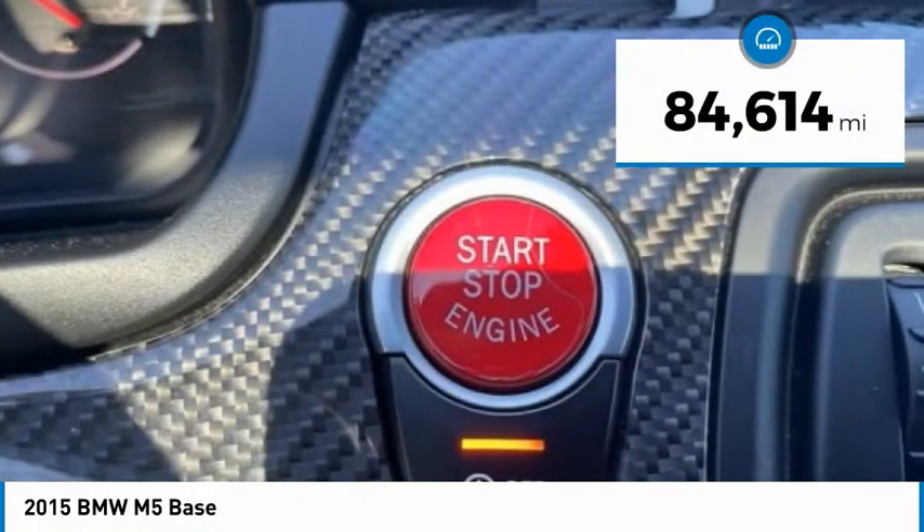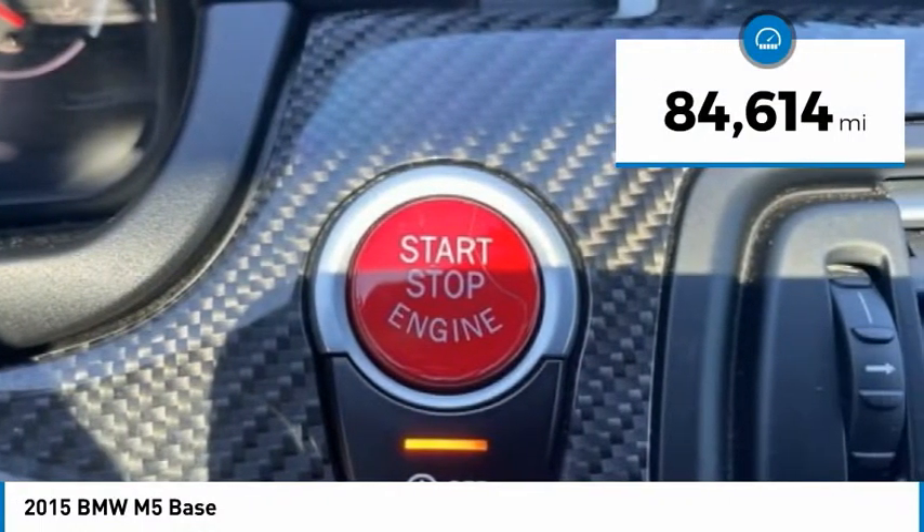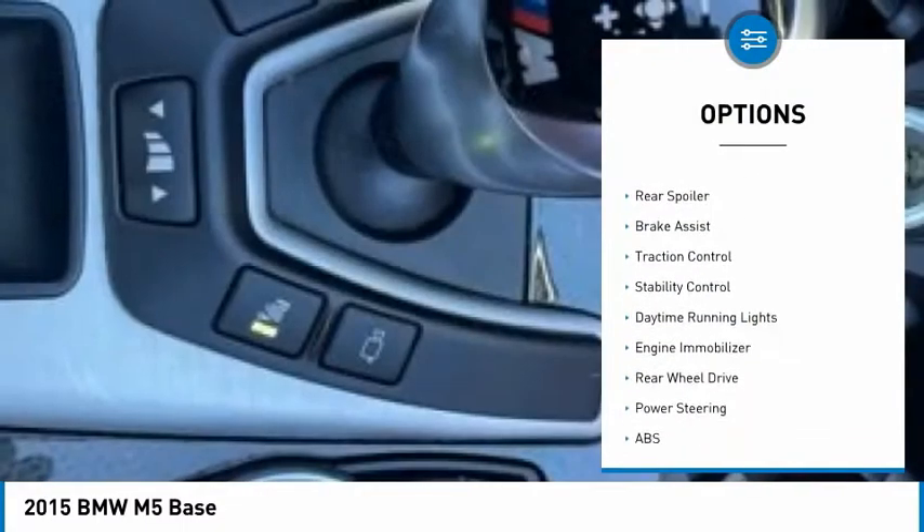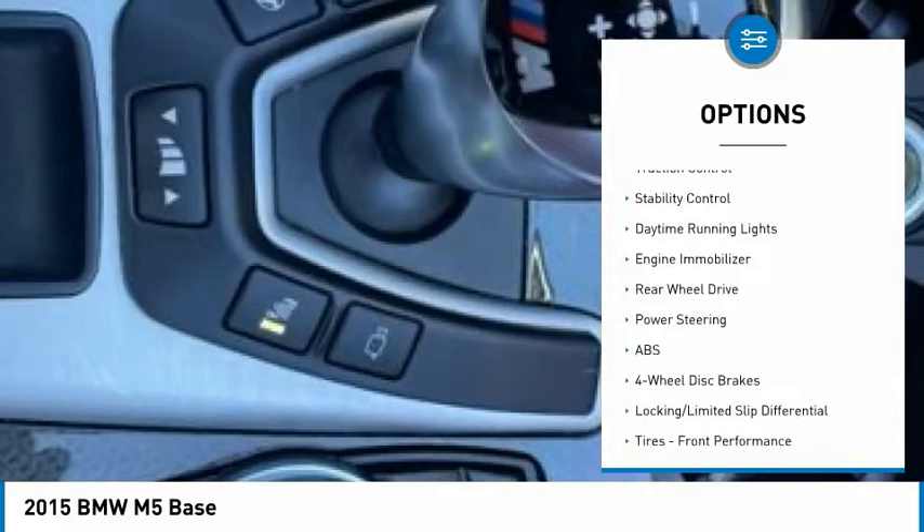This vehicle has less than 85,000 miles. Here are some of this vehicle's great options: tire pressure monitor, turbocharged, heated mirrors, aluminum wheels, rear spoiler.